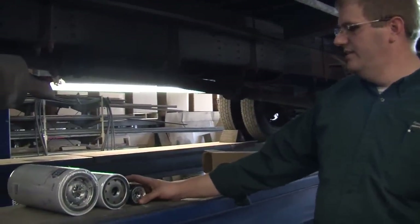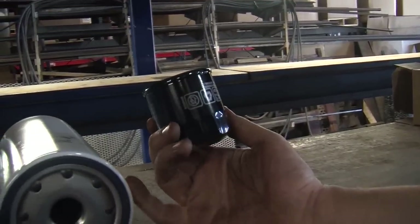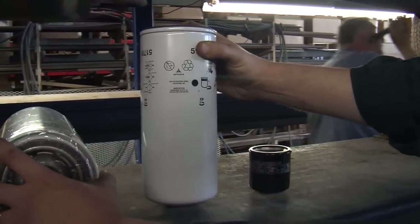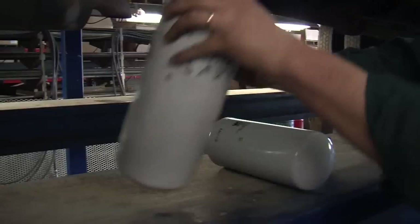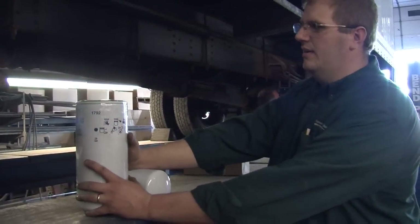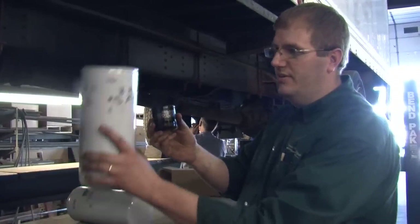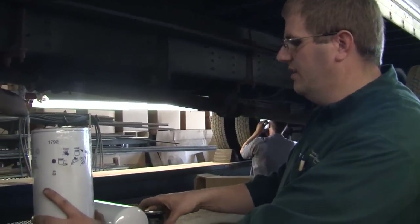Just to show you the difference on filters — this is the car filter for, say, a front-wheel-drive car you'd see on the road. This is the filter for this truck. This truck is actually considered to be a medium duty truck. And this would be a filter for your over-the-road semi trucks rolling down the road with a 14 or 15 liter engine. This would be for your car with a 2 or 3 liter engine. So 14-15 liters down to 2-3 liters gives you an idea.